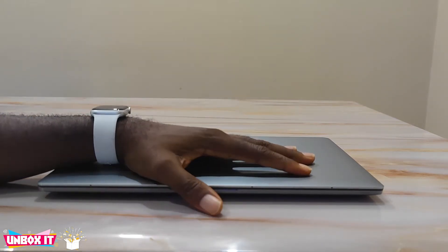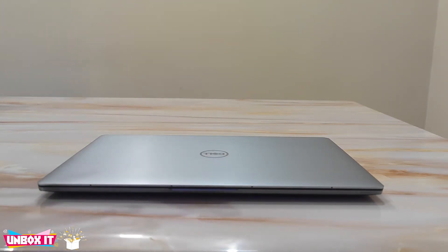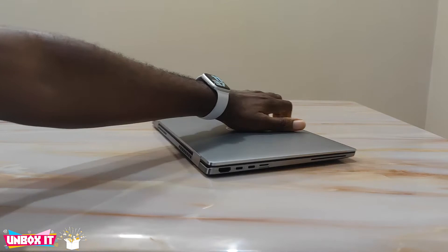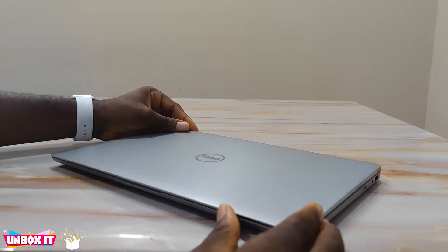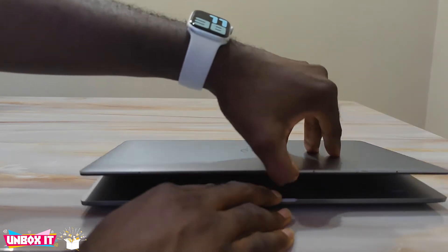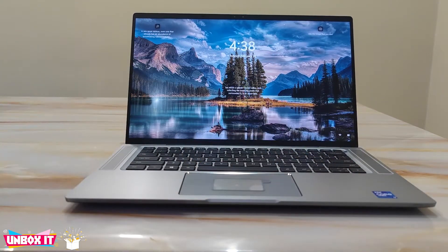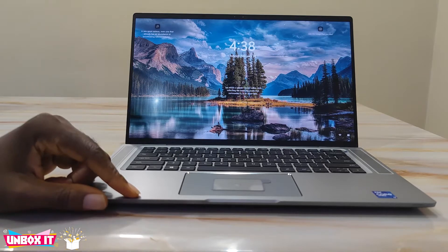Hello everyone and welcome to my channel. Today we are going to be reviewing the Dell Latitude 9520. There are some laptops that when you see or hear the price, you are definitely going to think the person telling you the price is lying, or you are going to open your mouth and shout — and this Dell Latitude 9520 is one of those laptops.